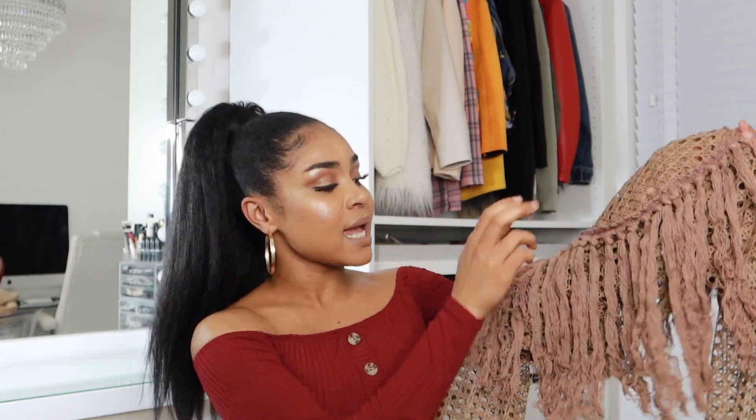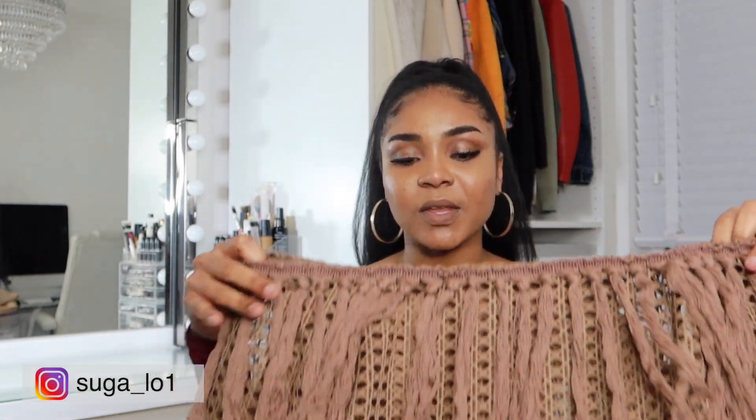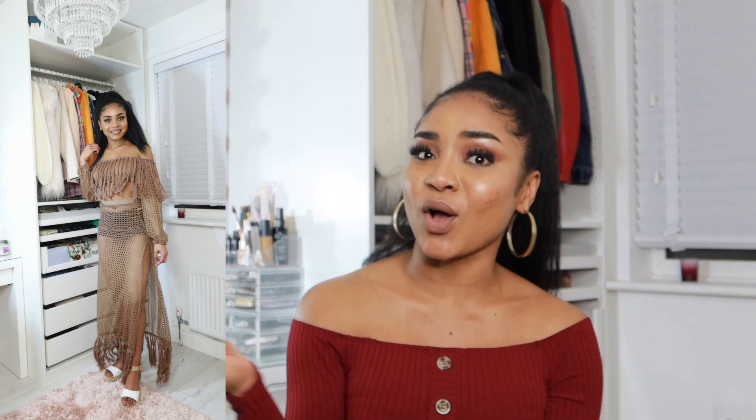Up next we have another two-piece set — this is the khaki tassel cut-out set. The details on this are lovely: on the front it's actually mesh and see-through, with tassels hanging from the front. I got this because I thought of wearing it with a bikini on vacation. It is a two-piece, so it does come with the skirt as well. The skirt is really long even when worn high-waisted, and it also has tassels at the hem.